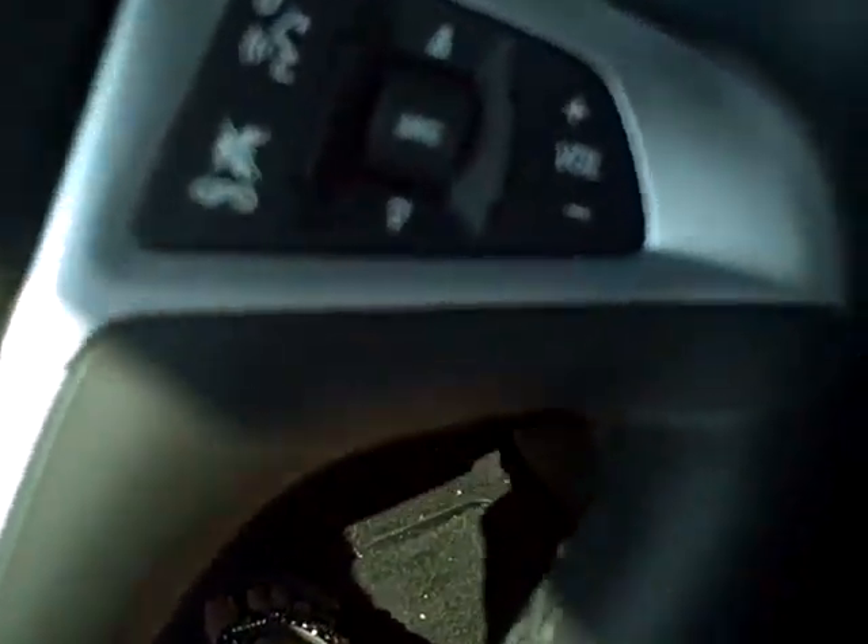Steering wheel has cruise controls, radio controls, and Bluetooth capabilities.